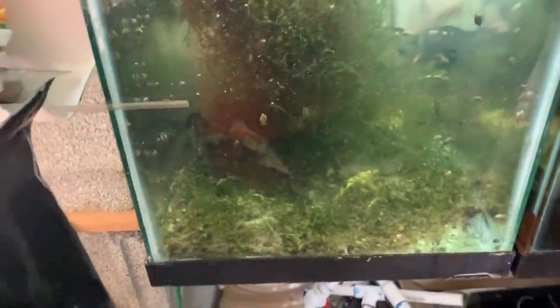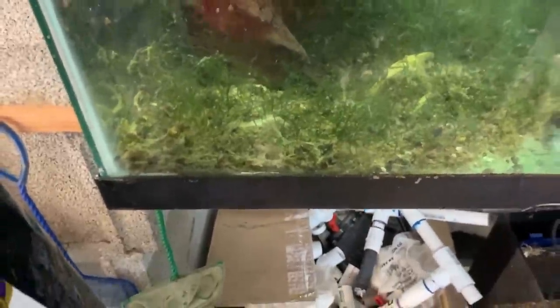There's also some Plecos in here — I think they're long, thin Plecos. You can see all the waste on the bottom, but I think Plecos like that, so I leave it.